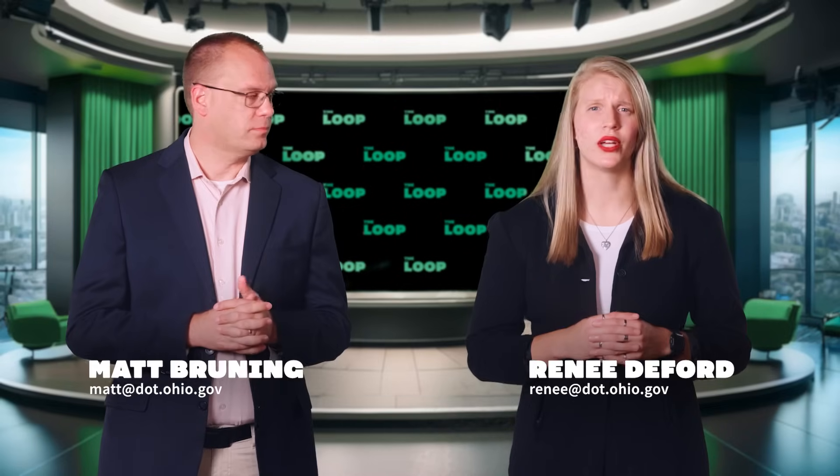Hello and welcome to The Loop. I'm Matt Bruning. And I'm Renata Ford. The ribbon has been cut on the largest project in ODOT District 4 history.